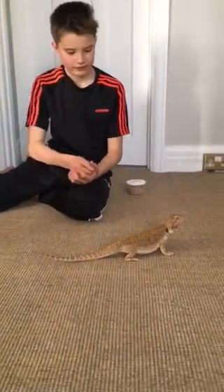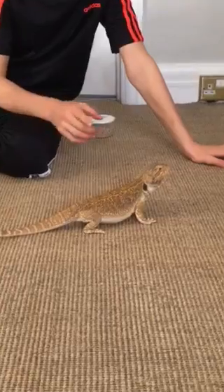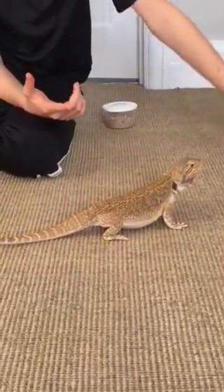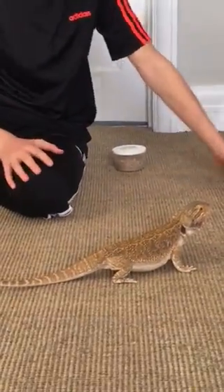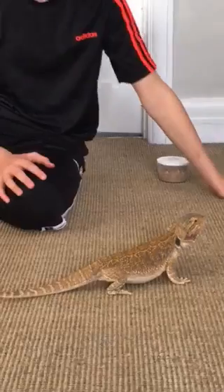Also, this is an interesting fact: when these bearded dragons bite, they can actually produce venom, but it's harmless to humans — but obviously not to these poor mealworms that he's eating.